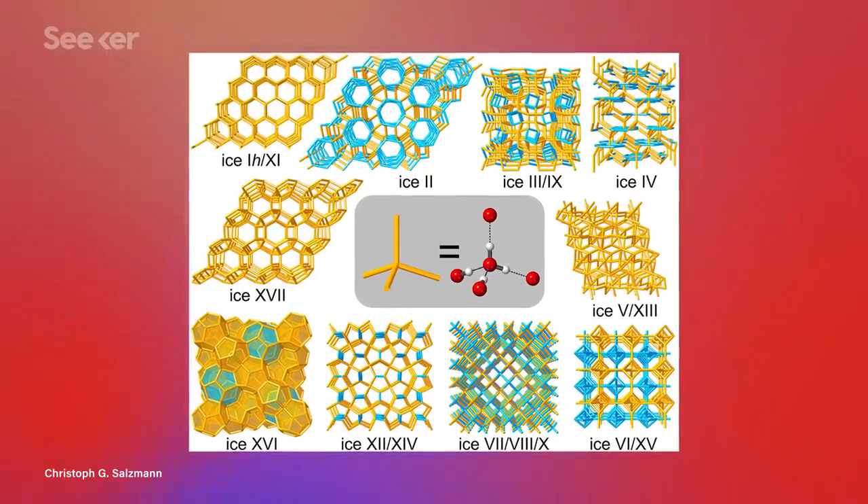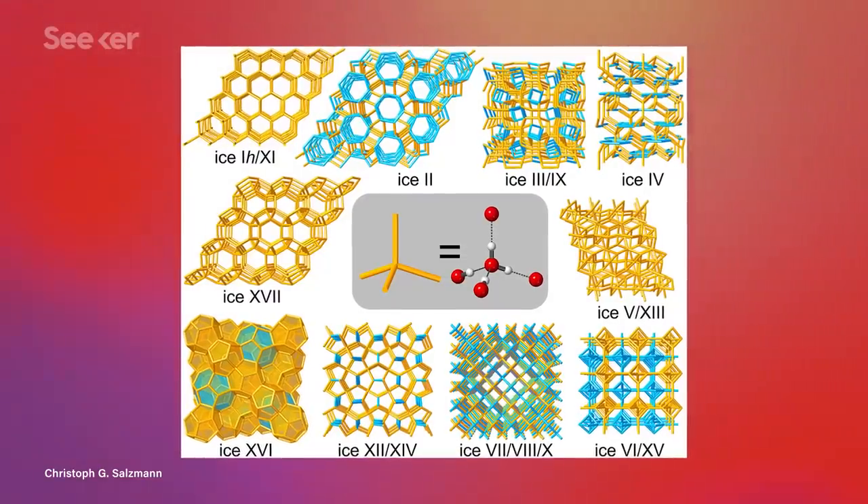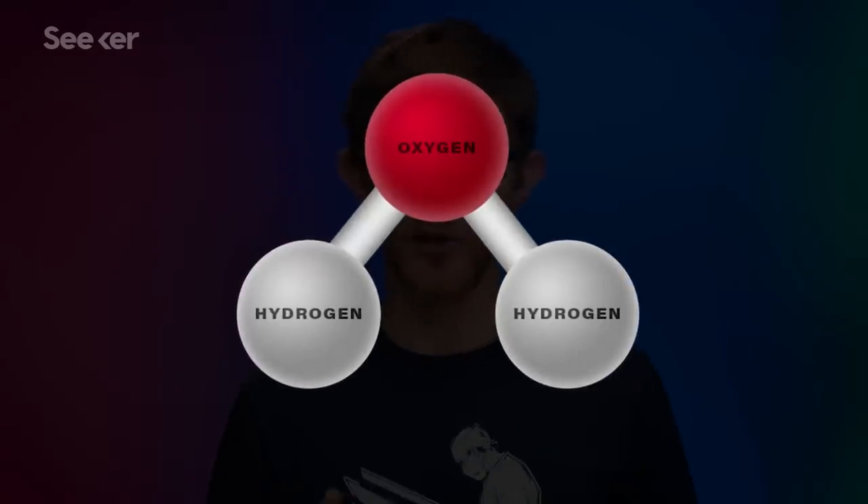Wow, two forms of ice? Ice-ice baby? Can it get any crazier? Oh yes, it can. It can get crazy 17 more times, because including this newly discovered form of ice, we're up to 19 total crystalline arrangements of H2O. Water can form so many different lattice structures in part because of the molecule's bent shape, plus its hydrogen bonds to other water molecules, which can lead to complex arrangements.